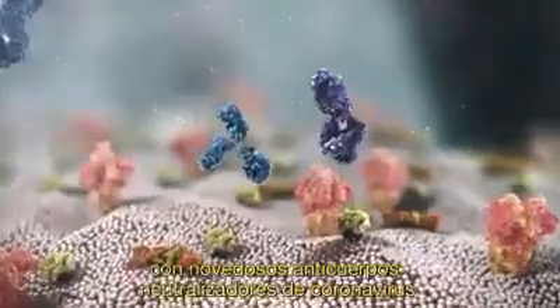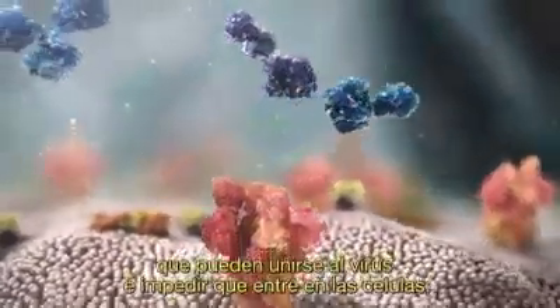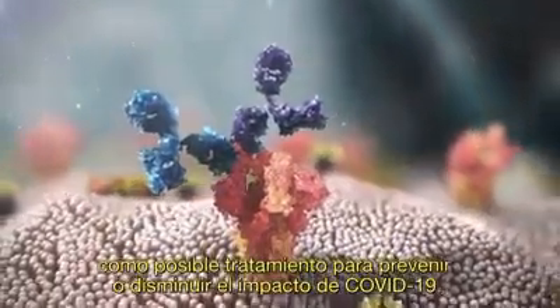Secondly, novel coronavirus neutralising antibodies that can bind to the virus and stop it from entering cells as a possible treatment to prevent or lessen the impact of COVID-19 disease.